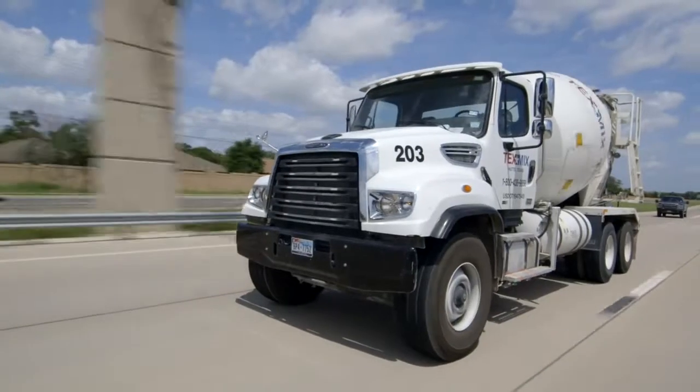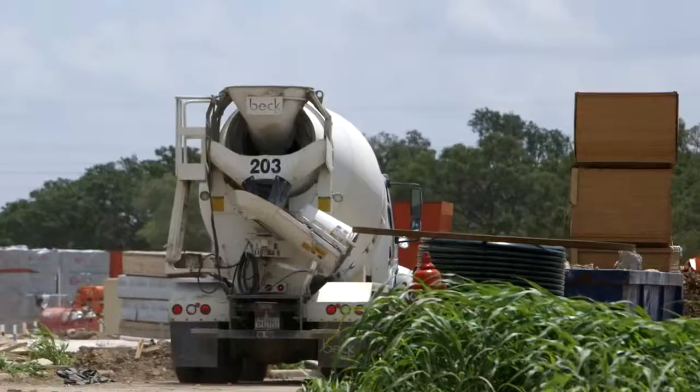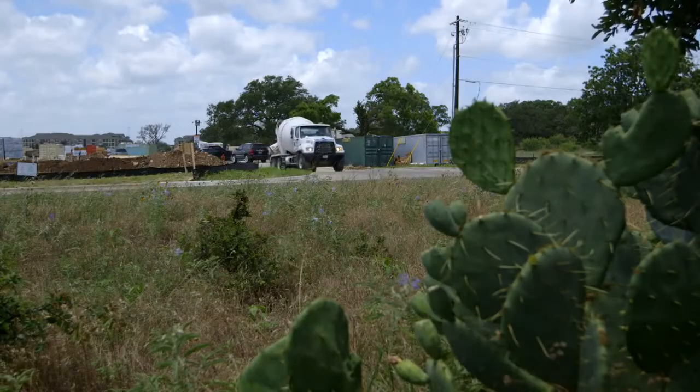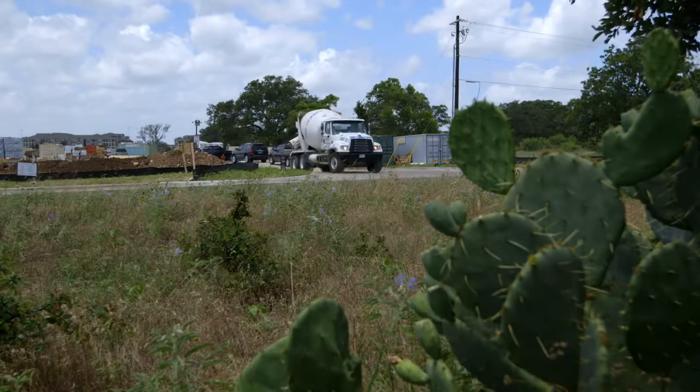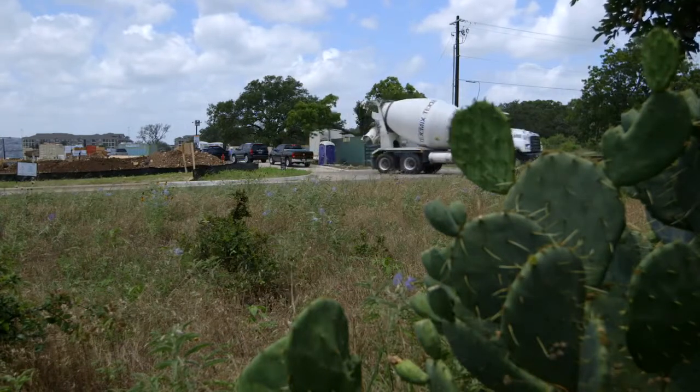It's not a purchase that concrete producers take lightly, and it's a responsibility that we don't take lightly. We're sending our product in and out of school zones and through neighborhoods, and the durability and the engineering behind making sure the complete package is a responsible piece of equipment for the communities that we live in — that's important to Beck Industrial and I know it's important to Freightliner as well.